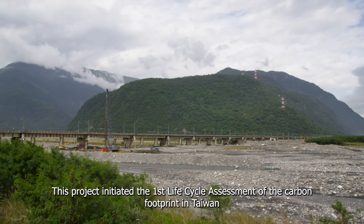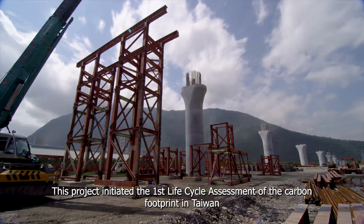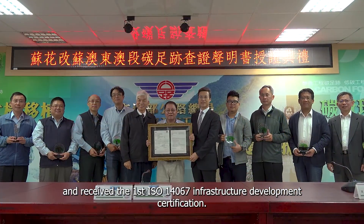This project initiated the first life cycle assessment of the carbon footprint in Taiwan and received the first ISO 14067 infrastructure development certification.